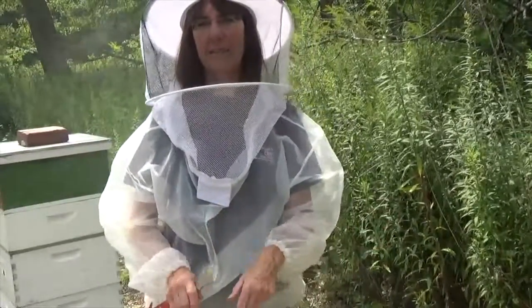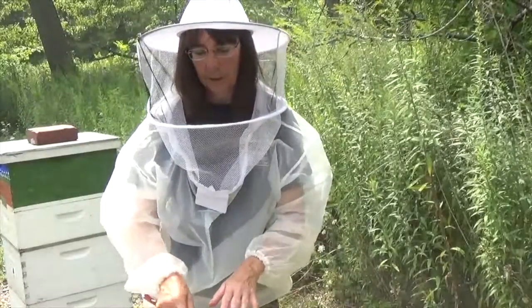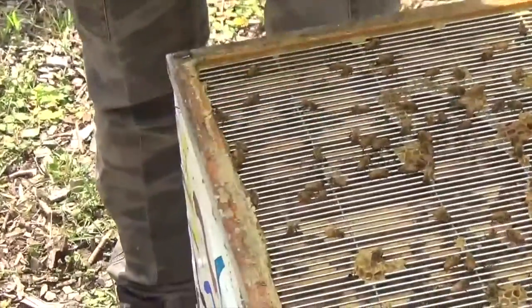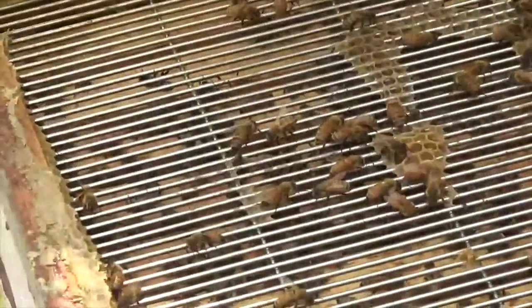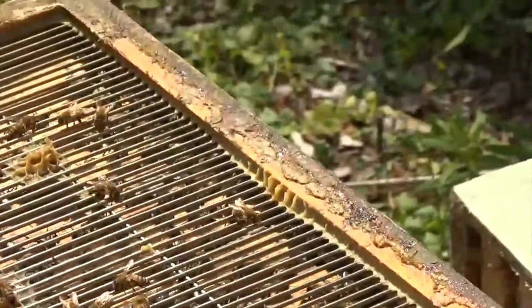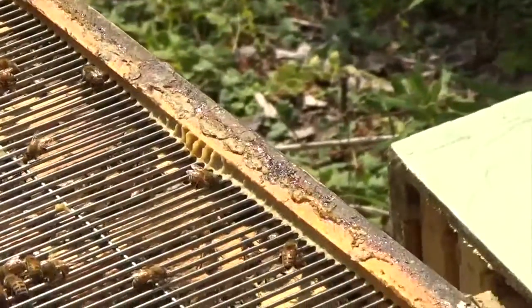Not only is honey antibacterial, antifungal, and anti-everything, but it stays good for a long time — forever. There are other things like propolis in the hive. It's gooey — it's actually like taffy, it's really sticky. When it's warm it's sticky, when it's cold it's brittle. That's why we need a hive tool to pry apart these boxes, because propolis is made from the resins of plants and trees, and it has a lot of anti-everything properties that really protect the bees.